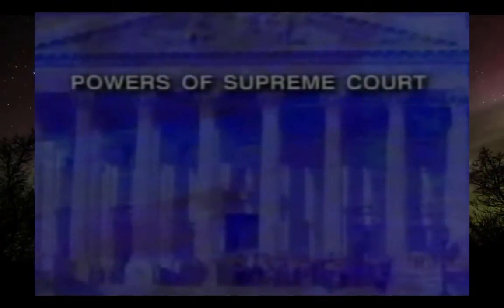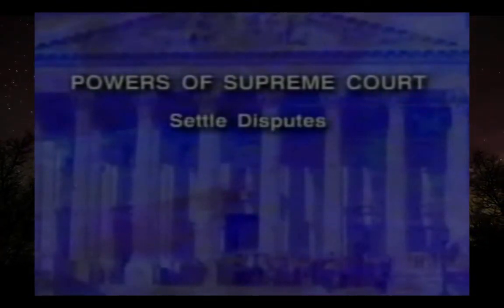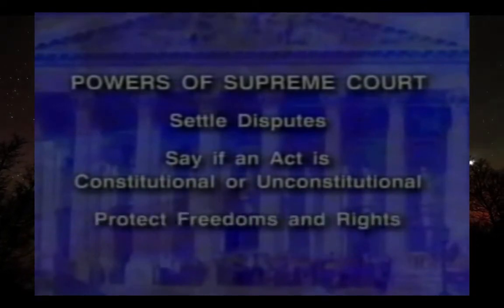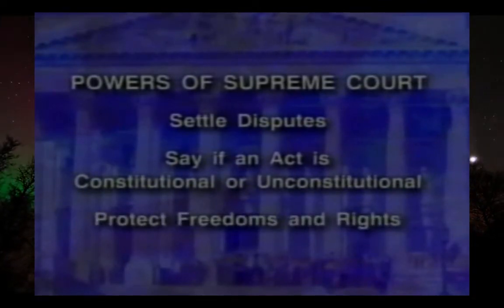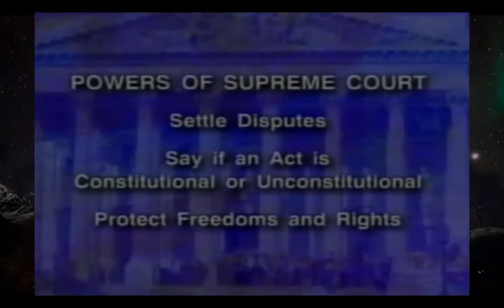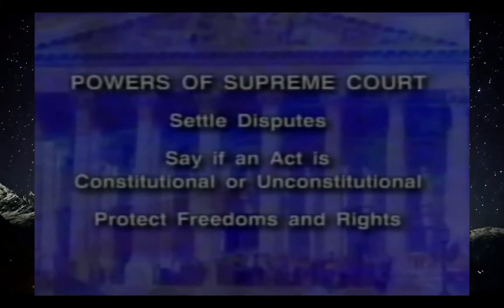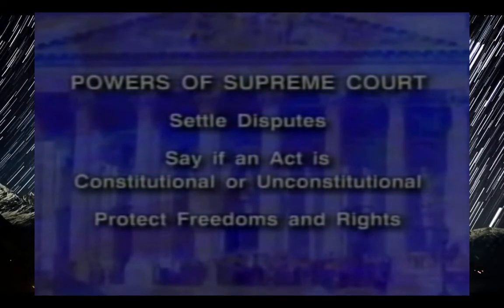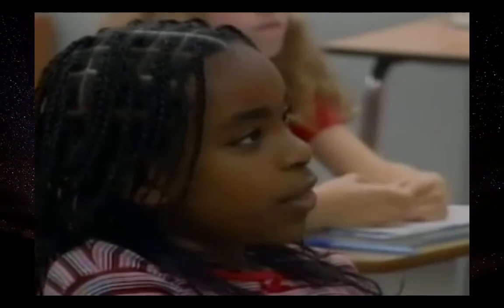Back in 1803, Chief Justice John Marshall made sure the courts would have this power, and it has been very important ever since. The Supreme Court helps settle disputes and decides if laws are constitutional. In addition, it helps protect our rights to free speech, free press, freedom of religion, and other freedoms in the Bill of Rights, which is part of the Constitution.